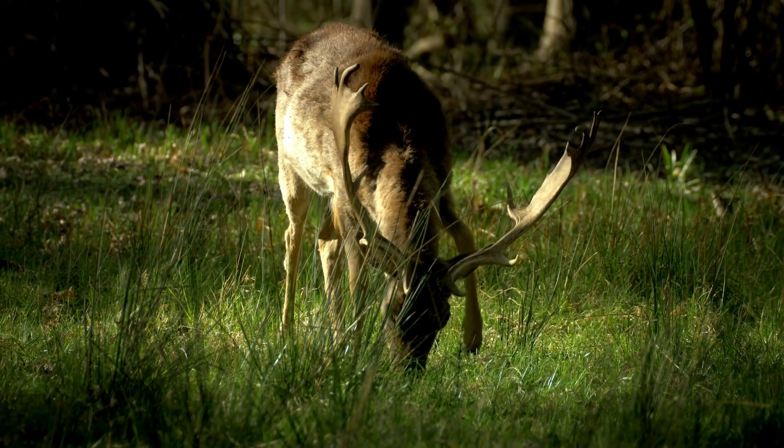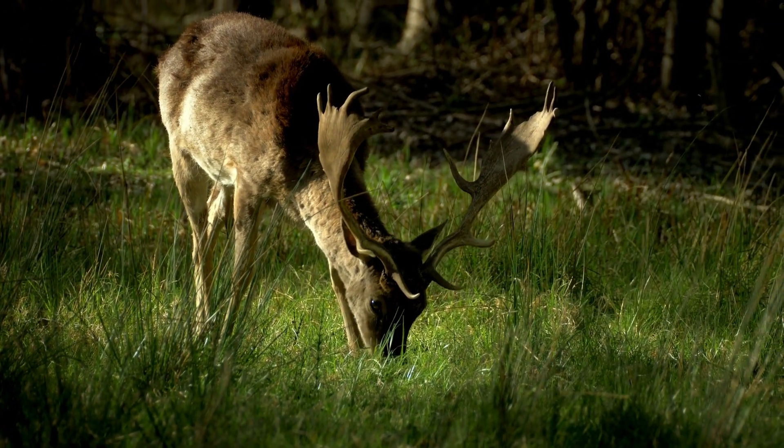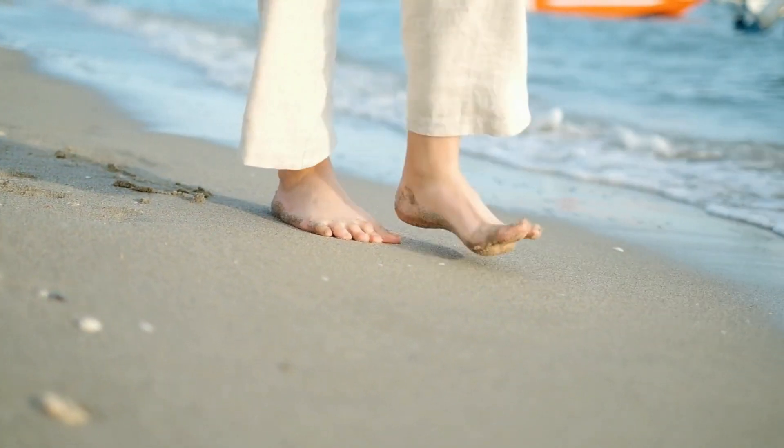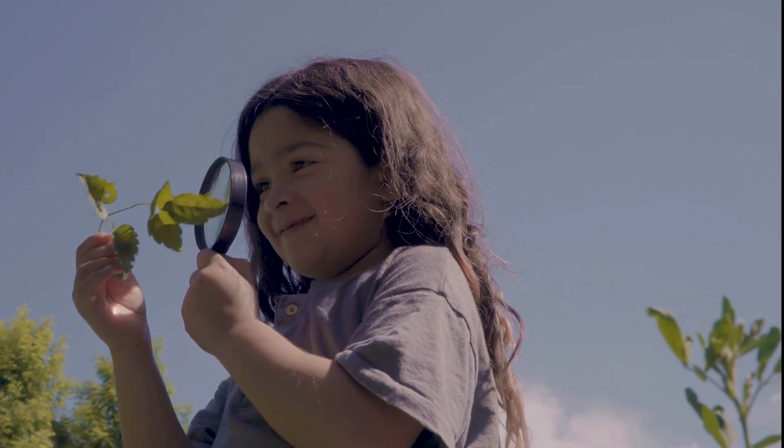If elephants can detect sound through the ground, what other animals might use a similar trick? Could humans sense vibrations this way too? Hungry for more? Check out our other videos on this channel.